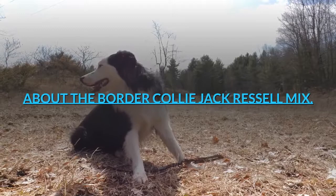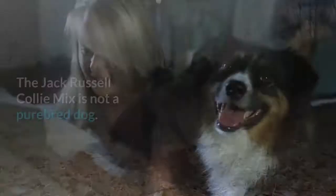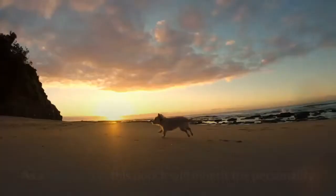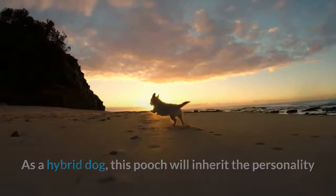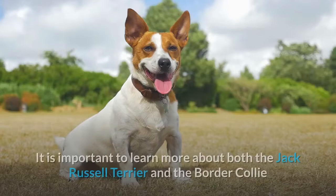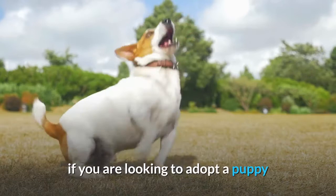About the Border Collie Jack Russell Mix: The Jack Russell Collie Mix is not a purebred dog. As a hybrid dog, this pooch will inherit the personality and behavioral traits of both the Jack Russell and the Border Collie breeds. Not all puppies will exhibit the same traits even if they're from the same litter. It is important to learn more about both parent breeds, as the puppy may have more features of one parent dog than the other.